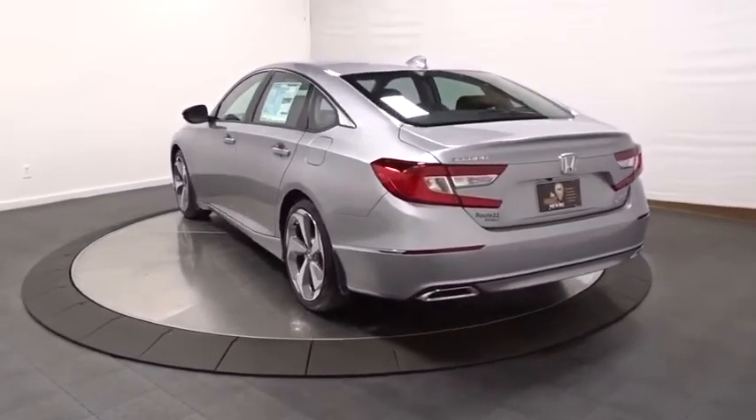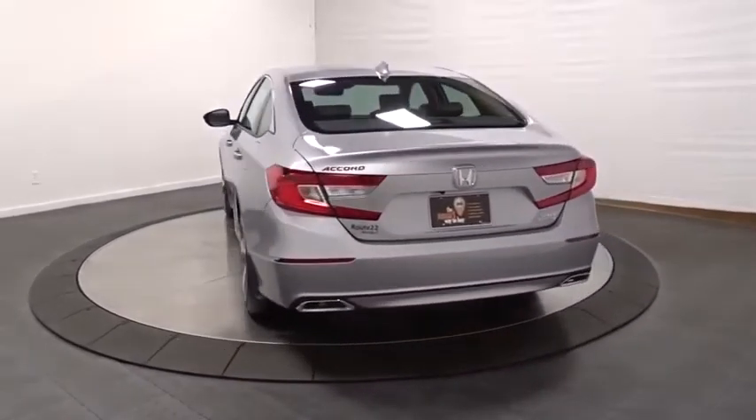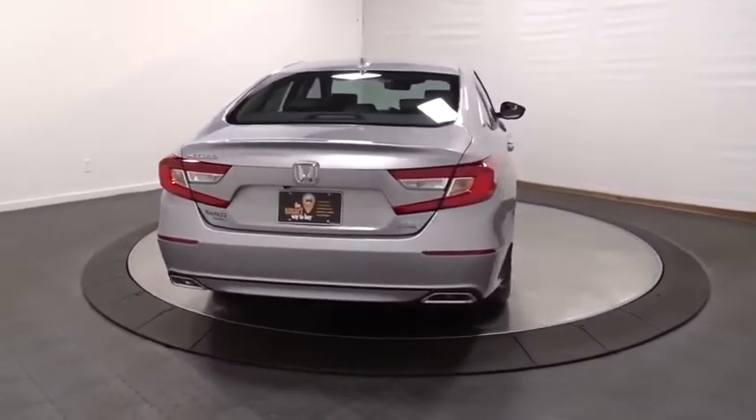Lane departure warning, keyless entry, Bluetooth, leather-wrapped steering wheel, front-wheel drive, clock, fog light.